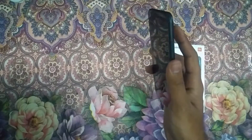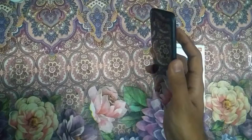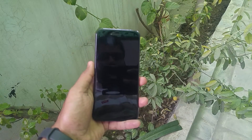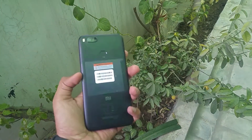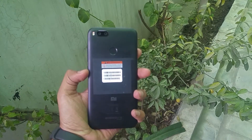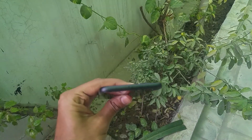The fingerprint scanner is always on and very accurate — upon tapping with a registered finger, it wakes and unlocks the Mi A1 in a flash. The Mi A1 looks like a typical Xiaomi specimen even if it doesn't run MIUI. Above the screen, the earpiece is flanked by a notification LED, a bunch of sensors, and the selfie camera.